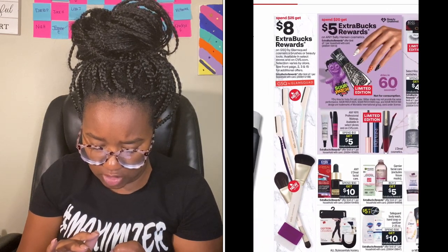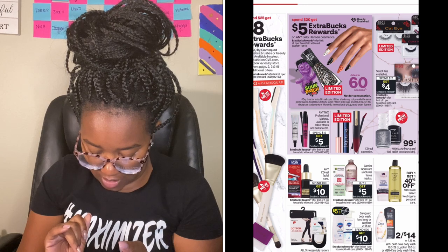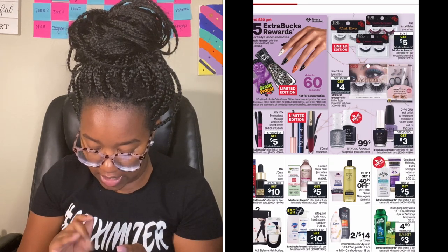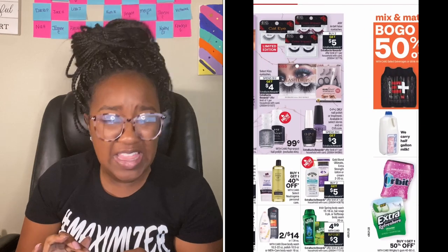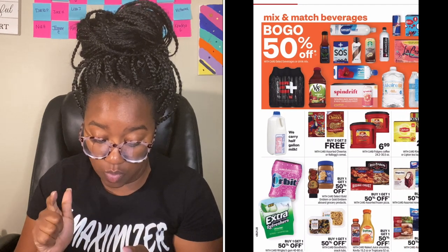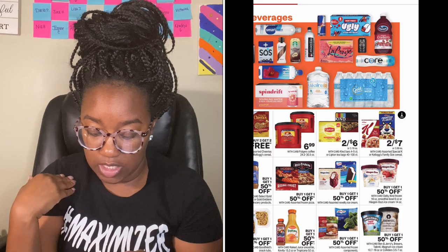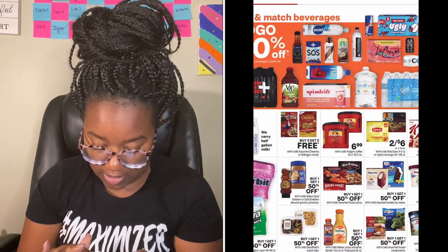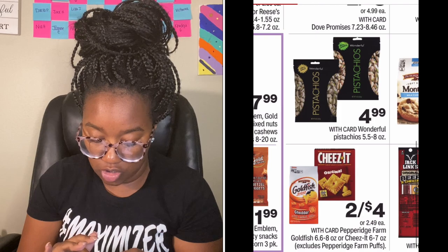Spend $25 get $8 on Glam Squad, spend $20 get $5 on Sally Hansen, spend $12 get $5 on NYX — I'd pass on those. Safeguard body wash is spend $30 get $10 but we only have a $5 off three coupon, which is kind of high unless you're brand loyal. Gold Bond is buy two get $5 — if we have coupons that could be decent, though last time I saw it as spend $20 get $10. Mix and match beverages are buy one get one 50% off including water and Ocean Spray — I'll check those out since we like cranberry drinks. Cheez-Its and Goldfish are two for $4, and two dollars or less for Goldfish or Cheez-Its is always good.